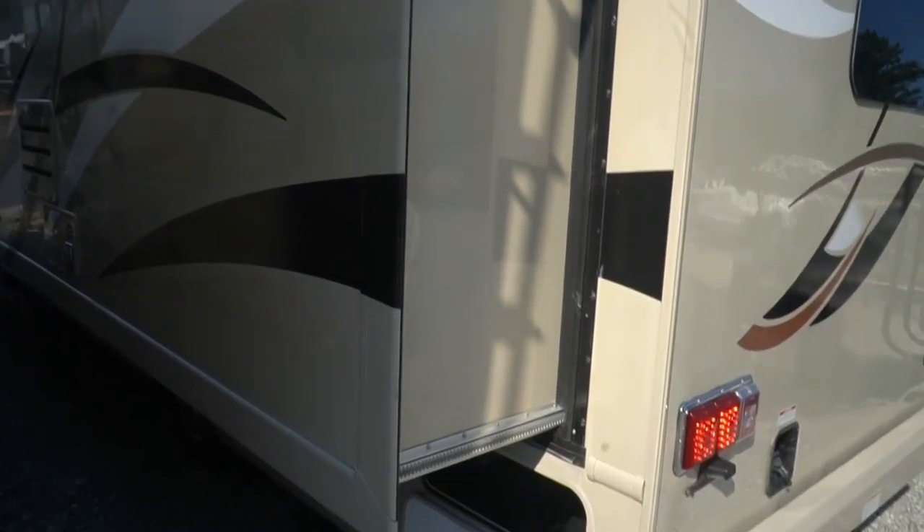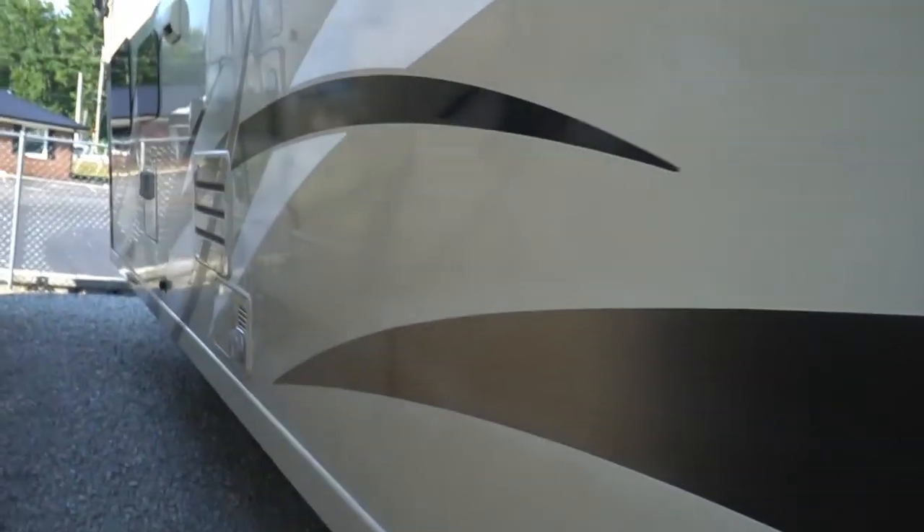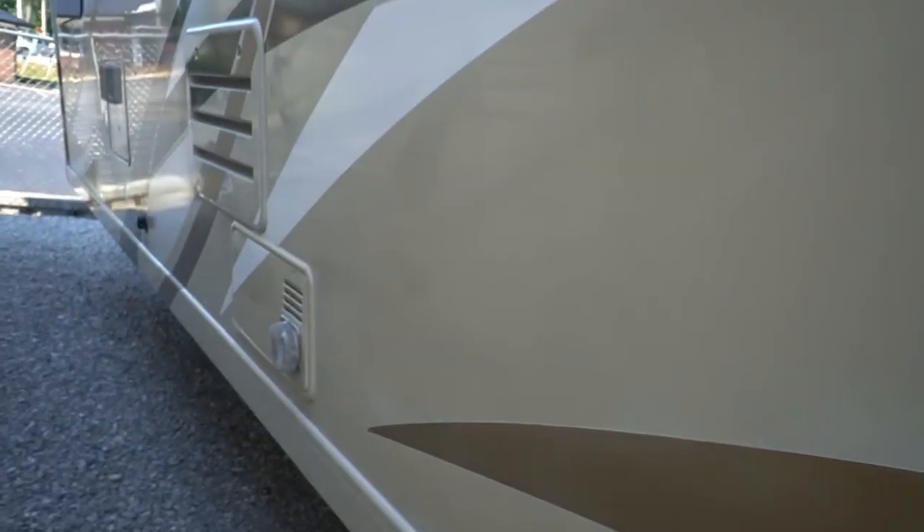Look at this full wall slide — it's got an awning on top too. That is a monster, at least a 26 to 27-foot slide-out right there. It's got a 6-gallon DSI water heater and a 36,000 BTU ducted furnace.